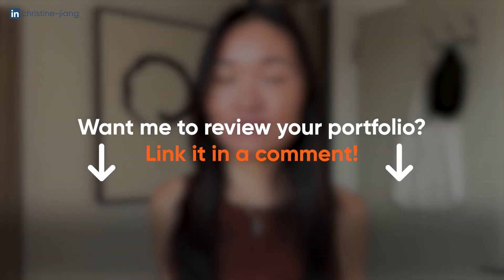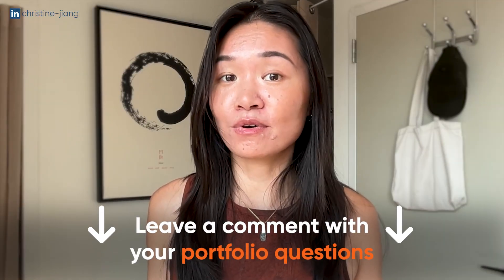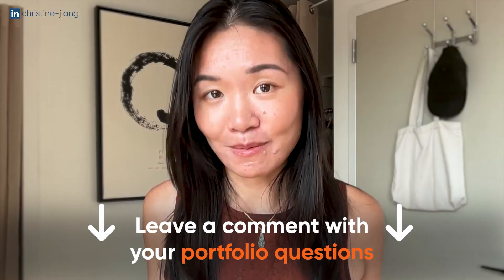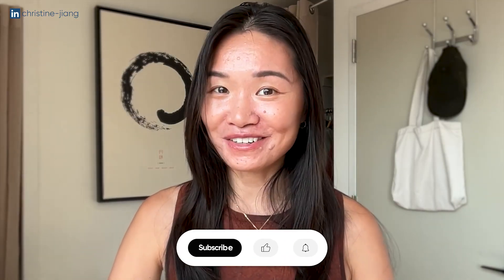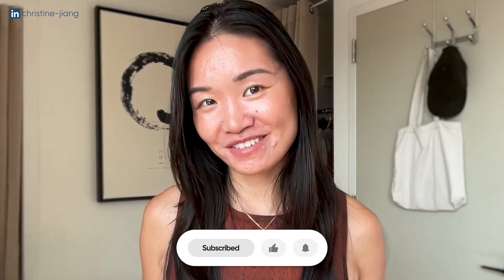I've been wanting to do a portfolio project review video because I know you have a lot of questions about your portfolios. If you want me to review your portfolio in a future video, leave a comment with a link to your GitHub or portfolio website and I'll pick a few and give feedback in a future video. If you also have other portfolio project questions, leave those below. Don't forget to subscribe for more insights about portfolio projects, and I will see you soon.